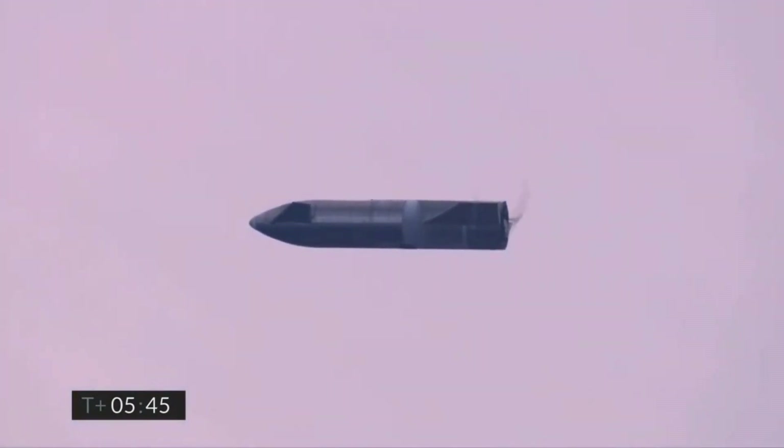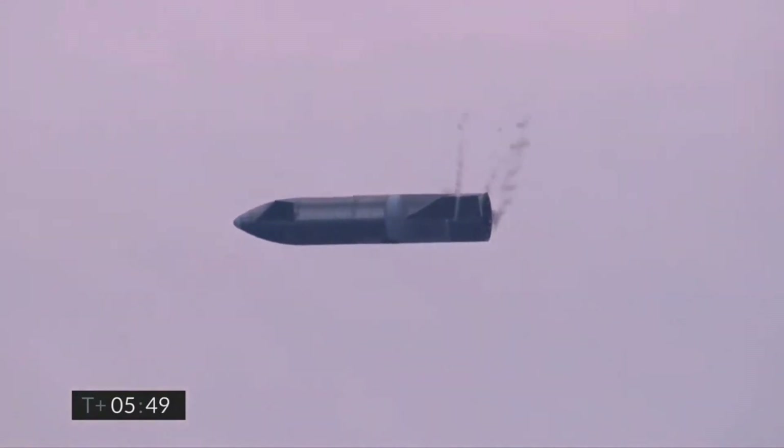Coming up on 5 minutes 45 seconds. We're down below 2 kilometers. We're preparing to light three Raptor engines to begin the flip sequence that will culminate with landing on the landing pad in Boca Chica.